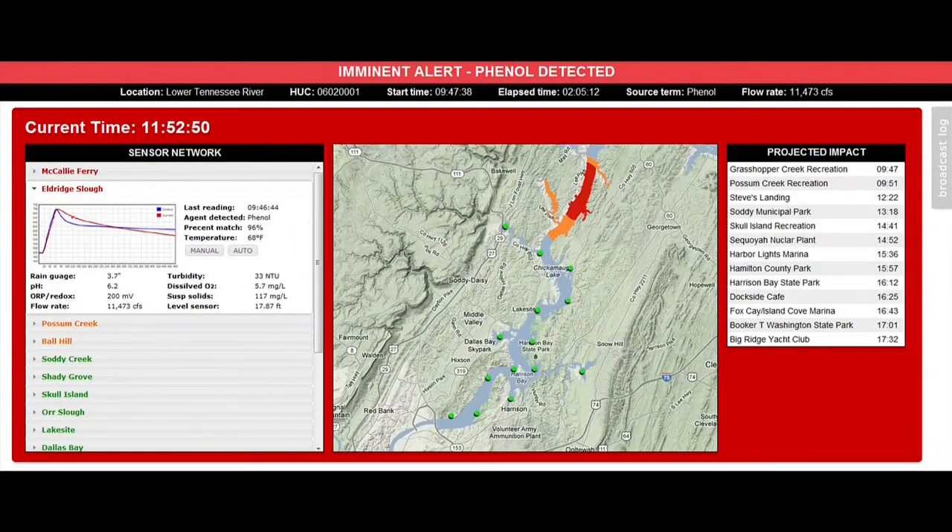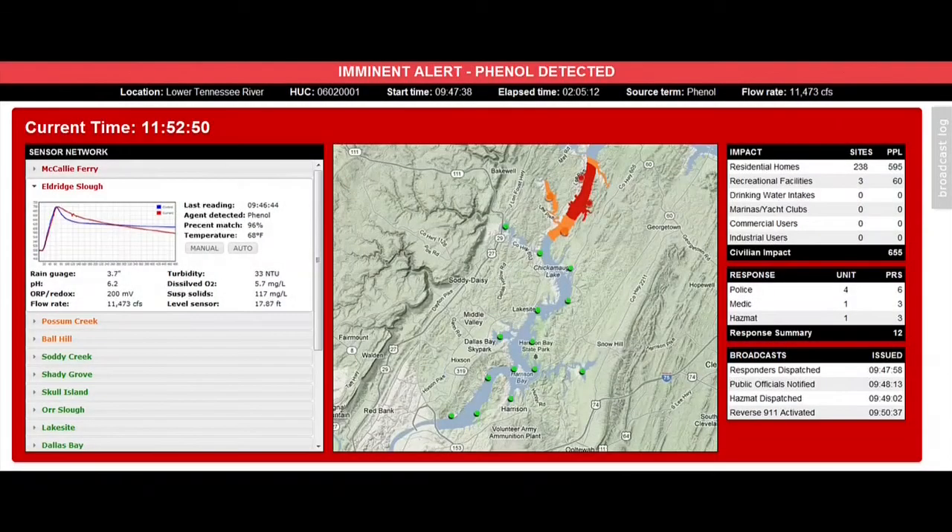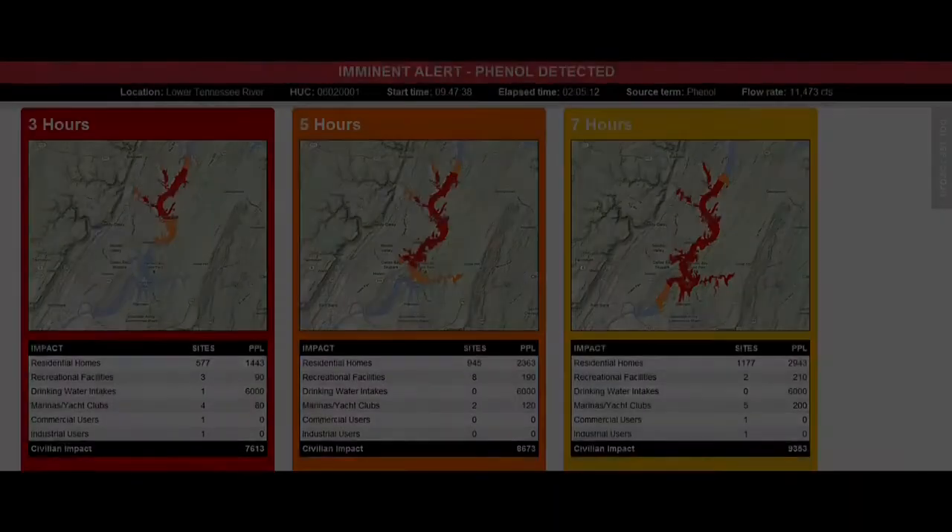However, in the case that something did happen, we would be able to notify in real time that there was a toxic event, notify precisely what that toxic event was, and begin predictive analysis as to when this is going to show up downstream. So in this particular case, you're seeing a river where there's a simulated spill coming downstream, and by looking at the predictive analysis algorithms, we can see when this is going to hit specific locations — usually targeted at water intakes, community events, and things of that nature.